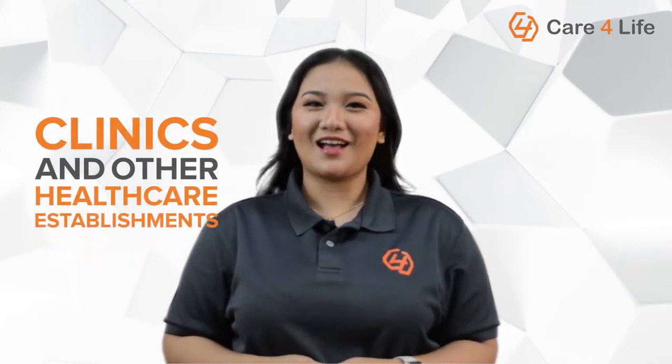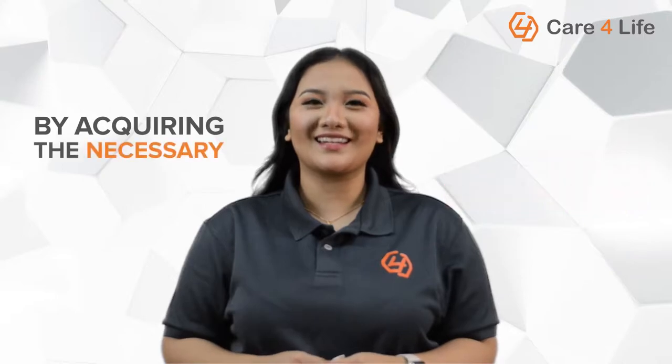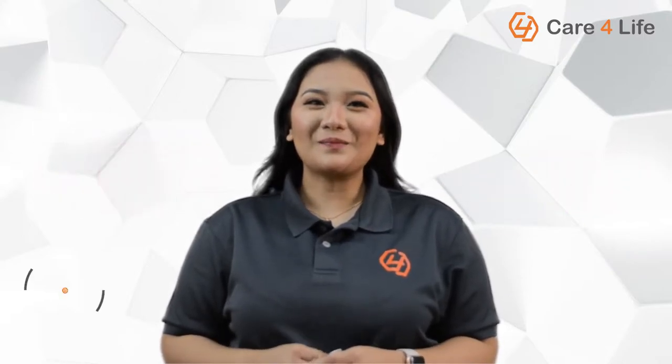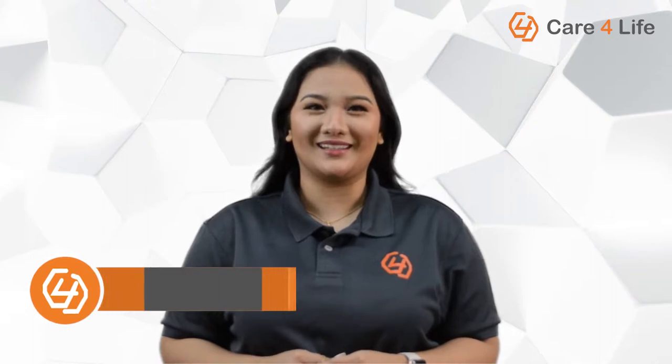Clinics and other healthcare establishments should take it upon themselves to be responsible for the safety of their radiology equipment by acquiring the necessary licenses for their use. What's up guys, this is Kim from Care4Life, a medical equipment distributor based in Metro Manila.